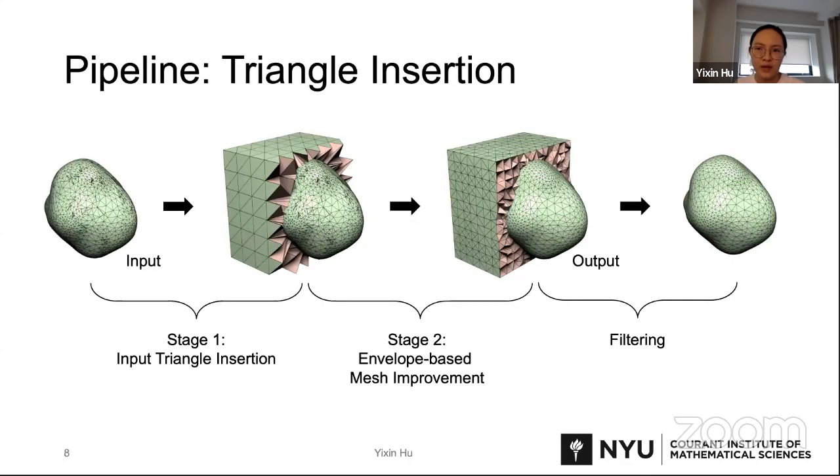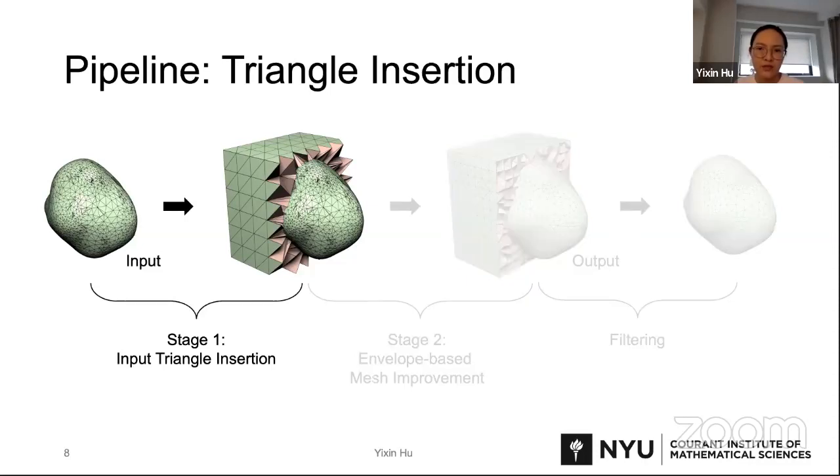The pipeline of FtetWild consists of two stages. In the first stage — triangle insertion — we first build a background mesh, which is a tet mesh of a box slightly larger than the input. We then insert the input triangles into the background mesh, always maintaining a valid tet mesh. When inserting a triangle, we first compute intersections between the triangle and the edges in the mesh, then subdivide the affected tetrahedra using a lookup-table-based method. When we compute the intersection, we use a snappy strategy, since we always allow the surface to change inside an envelope in a later stage.